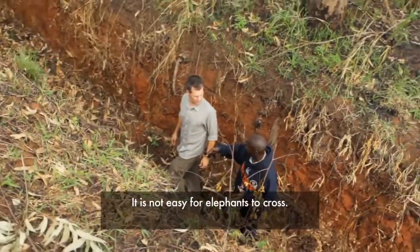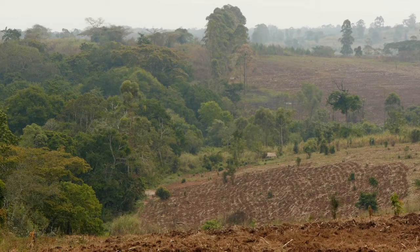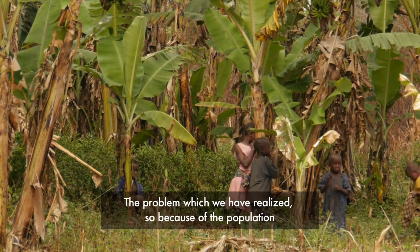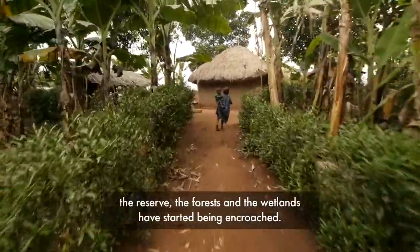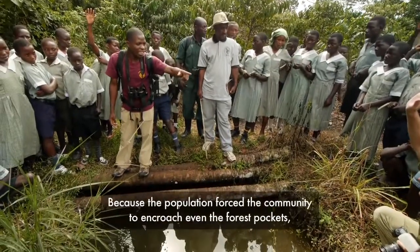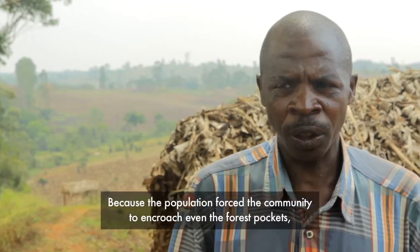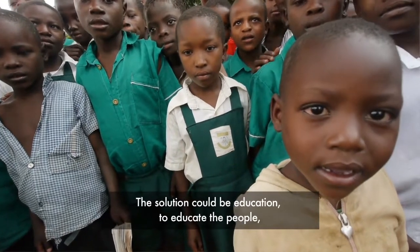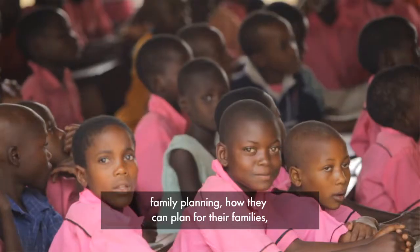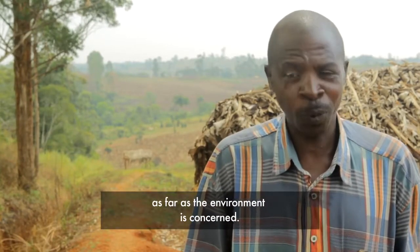When the trench was put in, the elephants stopped? Yes. And your crops are now okay? Yeah. The problem we have realized is that because of the population, the reserved forests and wetlands have started being encroached. It forces the community to encroach even the forest pockets, even the wetlands. The solution could be education — to educate people about family planning, how they can plan for their families as far as development is concerned.